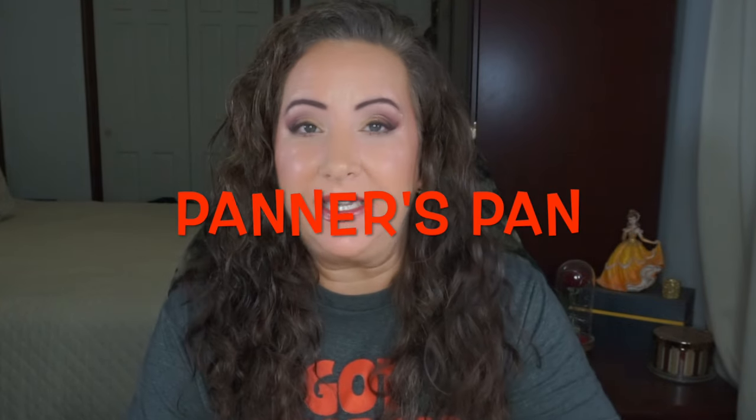Hey everyone, welcome back to my channel. I'm Jessica and today I have my update for the Painter's Pan. This was created by Liz — she used to be Kooky Pans on Instagram, now she's Shiny Happy Pans. This project is all about paying homage to other project painters in the community. I love it absolutely. This started September 1st of 2020 — it was a craptastic year and this was probably the best thing that came out of it.